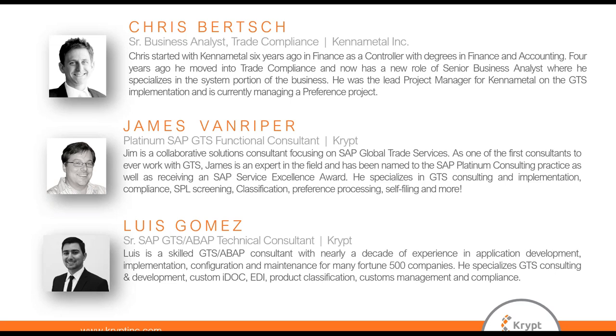Jim is one of the first two consultants to ever work with GTS and is part of the SAP Platinum consulting practice. He is a collaborative solutions consultant who specializes in GTS implementation, compliance, SPL screening, classification, and self-filing, among other focus areas.